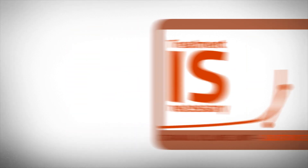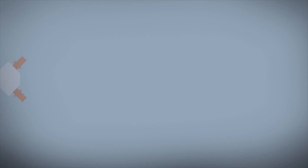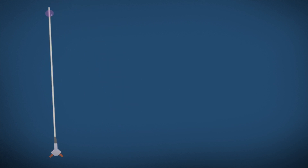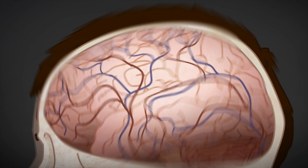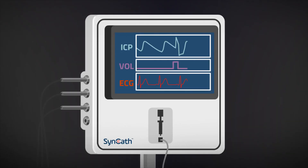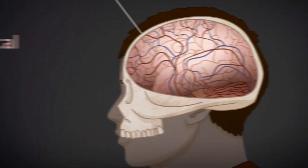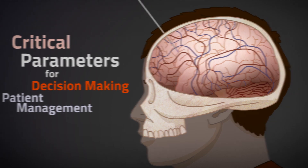The device is both monitoring and therapeutic. The SynCath device includes the commonly used EVD and a balloon along the catheter that is controlled by a console. In monitoring mode, we use a single inflation every ten minutes or so to cause a pressure response that we measure and analyze to calculate critical parameters for decision-making and patient management.